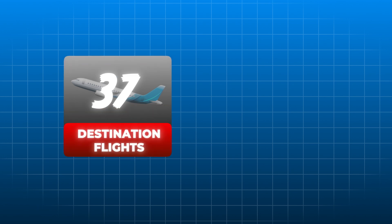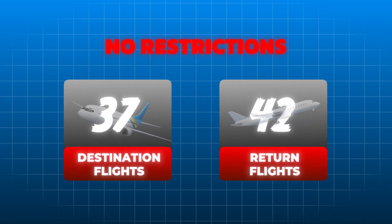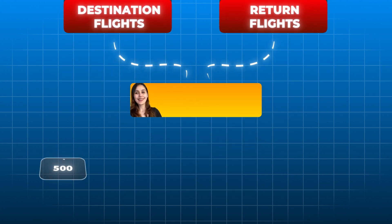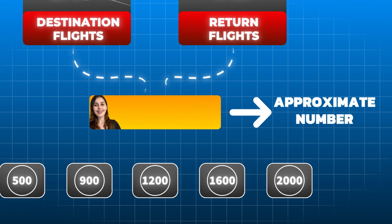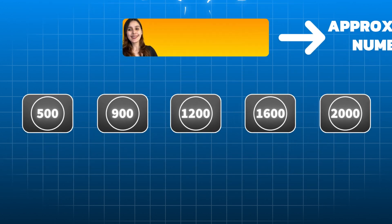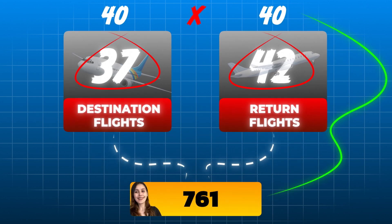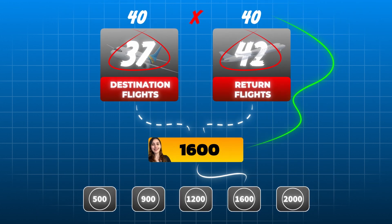Let's practice with an example. Selby wants to make a round trip flight to visit her parents. She has a choice of 37 different flights to her destination and 42 different return flights. Assuming there are no restrictions on which flights can be taken, approximately how many different combinations of flights are available to Selby? You have five options: 500, 900, 1200, 1600, and 2000. Because the question asks for an approximate number, estimation is a good option. There are significant gaps between the answer choices and they all end with zero. This means rounding both 37 and 42 to 40 is allowable, pointing you to the answer with little effort. There are approximately 1600 combinations available to Selby. Multiplying the actual values would be clearly unnecessary here.